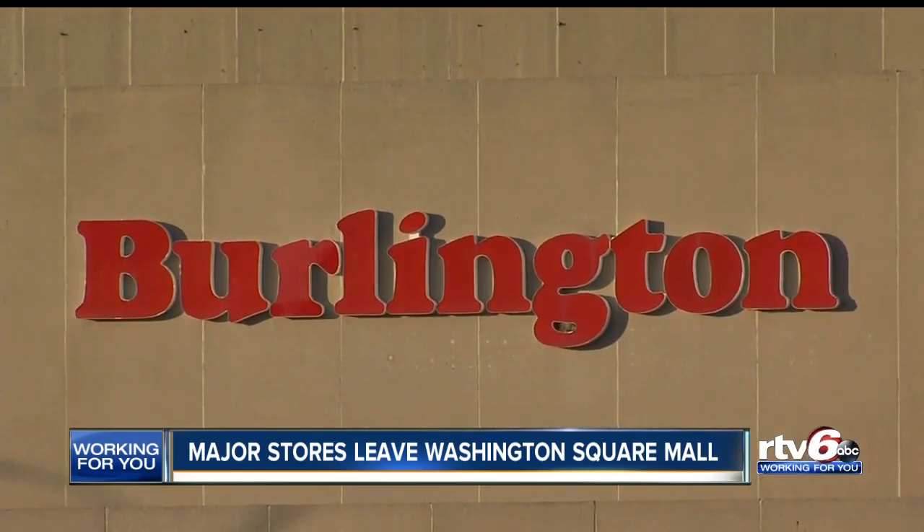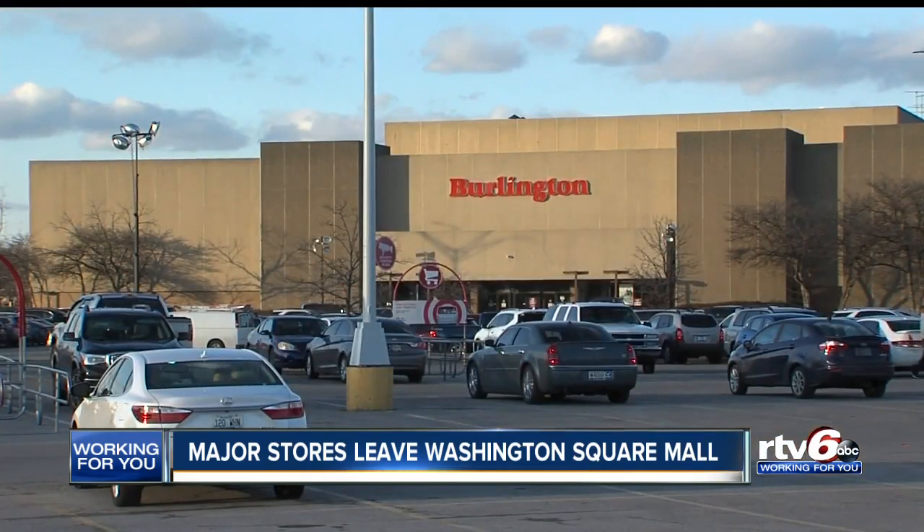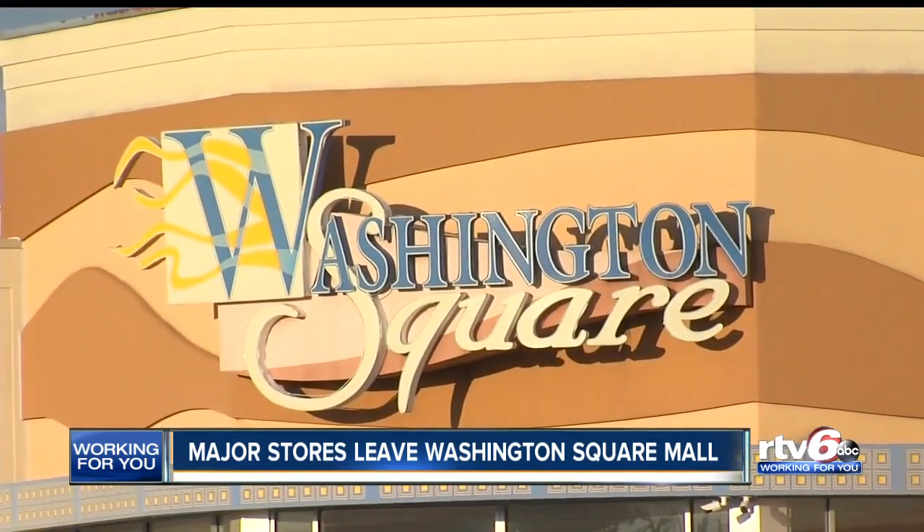Last month, Burlington and Dick's Sporting Goods closed their Washington Square Mall locations. The property manager says he remains committed to fixing them all.